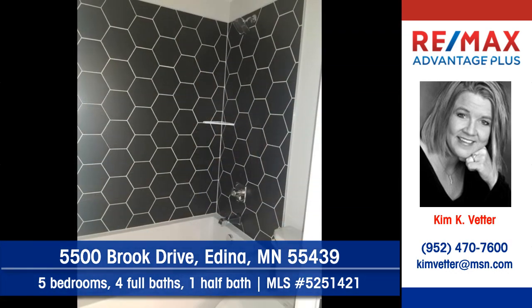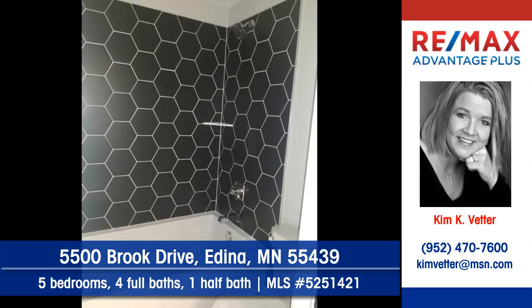You'll find five bedrooms, four full baths, and one half bath in this new home.